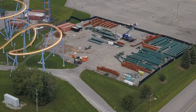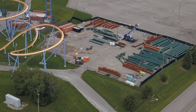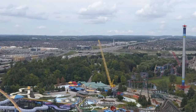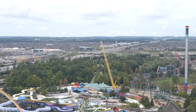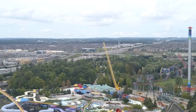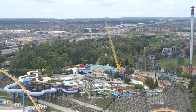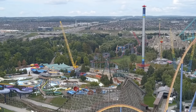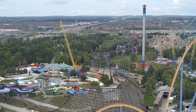Amusement Insiders is going to get an up-close and personal tour of the construction site next week after the lift hill is complete. We're waiting for a little more to be shown before we do our construction update, since we've already shown you everything in there up close before. Expect that tour next week — probably midweek, Wednesday, Thursday, or Friday.